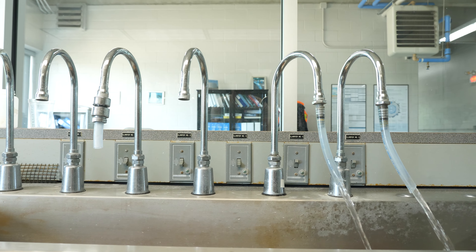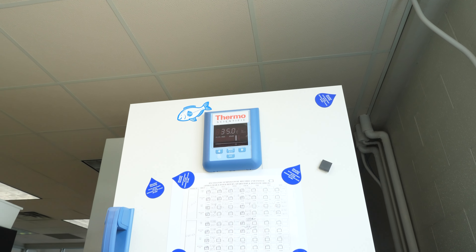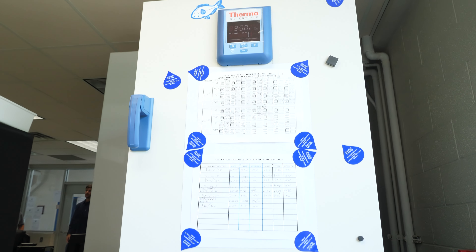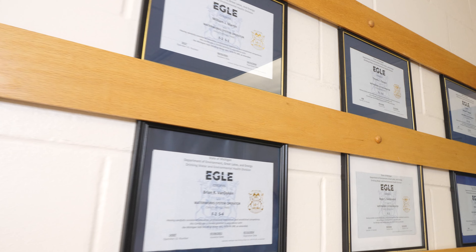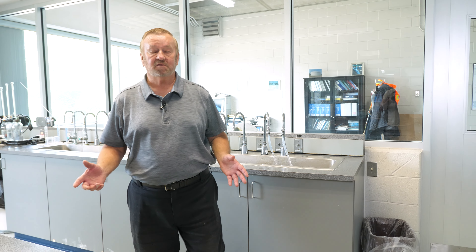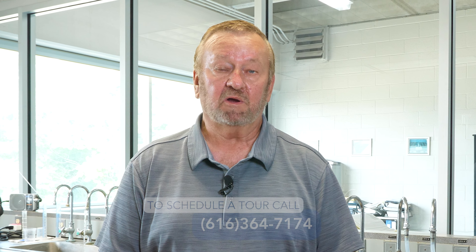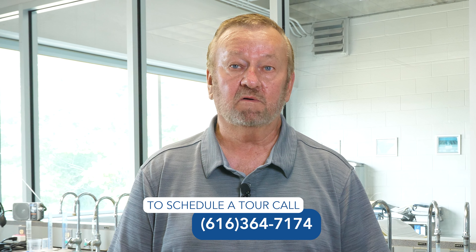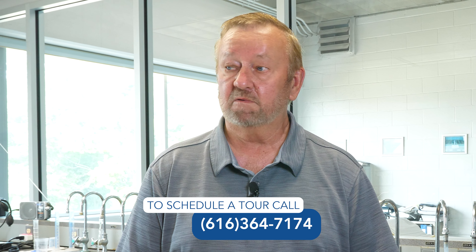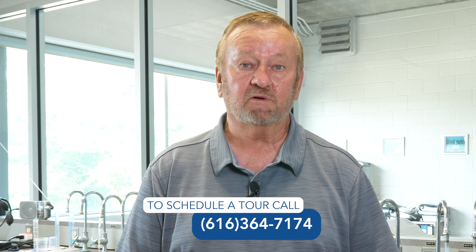We also sample for bacteria in our distribution system. We have 20 sites that we visit three times a month. We've never had any positive bacteria there either, but we have to guard against it. Thank you for visiting us today. I've given tours to over 10,000 people in my estimation through my career here of 45 years. But I'm thankful that you could see this video, and you're more than welcome to call us and arrange a tour yourselves.